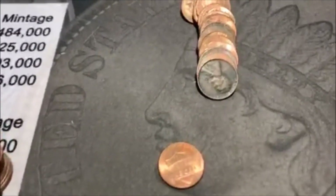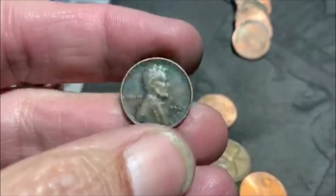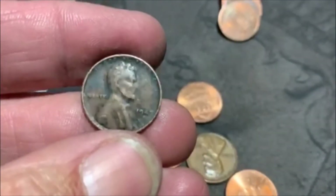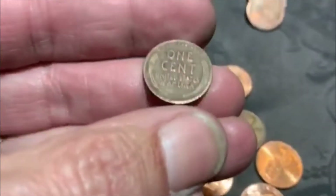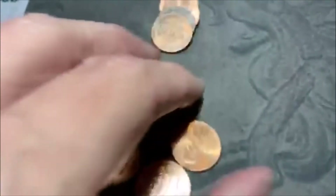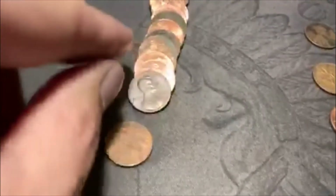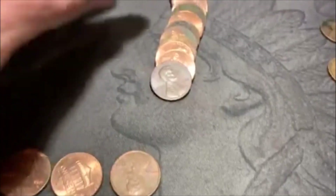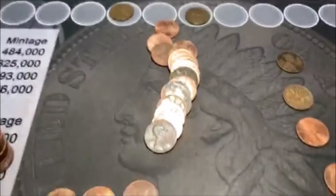All righty guys, we're on the next roll, and we've got another Wheatie. Facing up, it looks like a 47S. Not in great shape on the front, but we're waiting nonetheless. And we did get our third 2009, and we did get a 66 Canadian. Let's just take a quick look here. That'll do it — we'll be back.